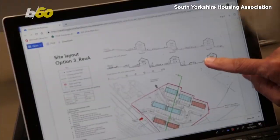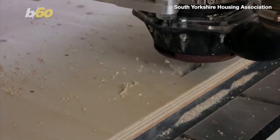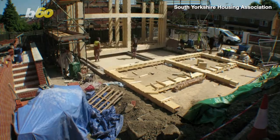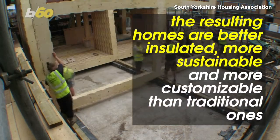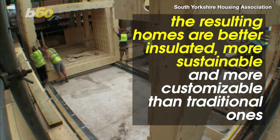The design for the wiki house is open source, and with computer-assisted cutting, each piece of the home can be manufactured off-site before being transported to the building site and pieced together. The method doesn't simply shorten build time — the resulting homes are better insulated, more sustainable, and more customizable than traditional ones.